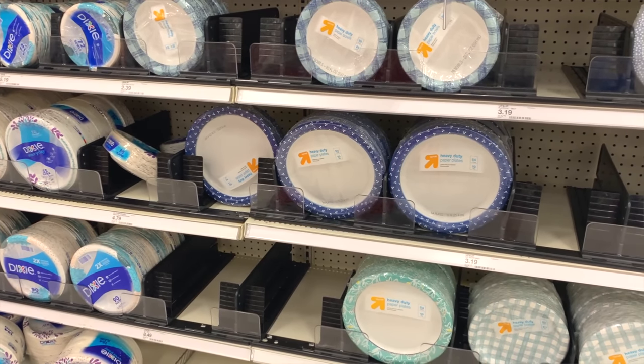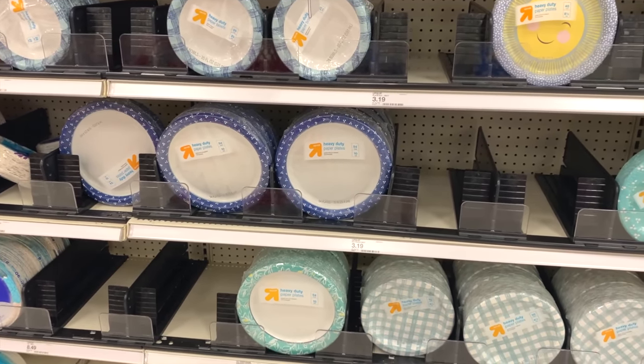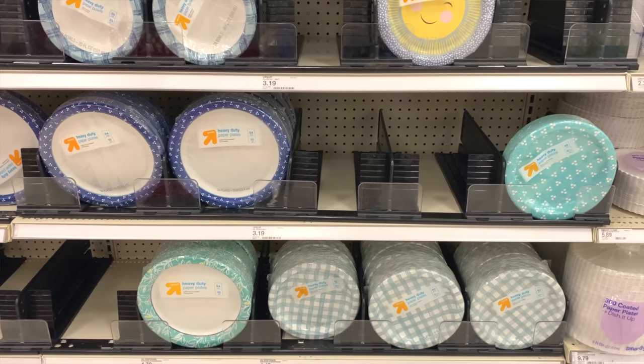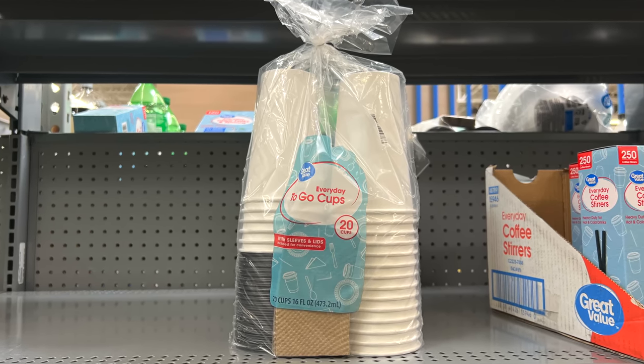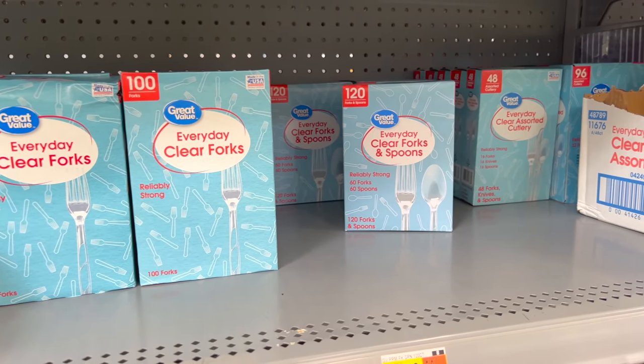Paper plates and bowls are also good to have around since they can help you reduce the amount of water you'll need to use to clean dishes. I prefer paper plates and bowls over plastic since they can be burned, but be careful because some of them have coatings on them. Paper cups are useful for the same reason along with plasticware — just don't try to burn plasticware because it's plastic.